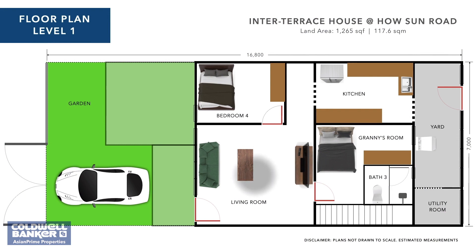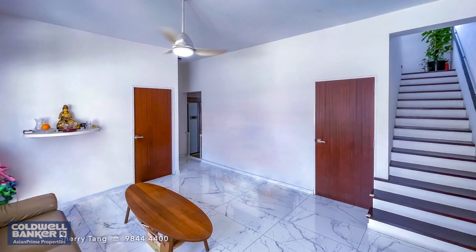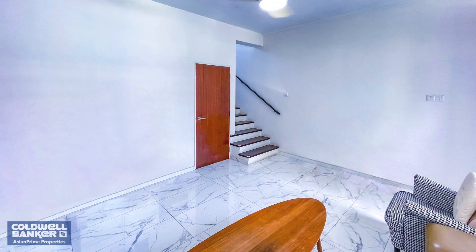Inside, the living room and beyond have been laid with white marble-like tiles, which greatly enhances the effects of natural sunlight streaming in. Other than delivering brightness, the same long row of windows lining the front wall allows for breeze to enter and ventilate the space.